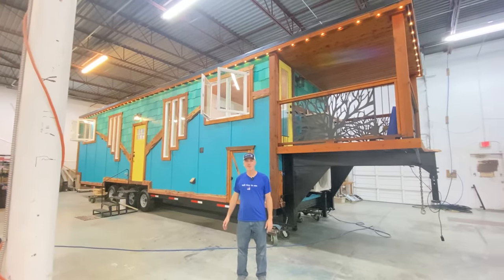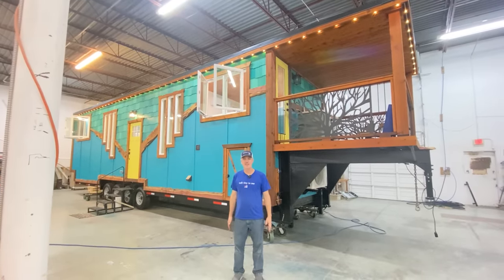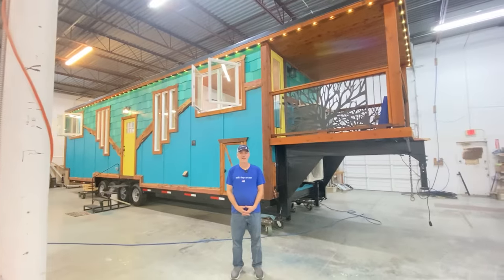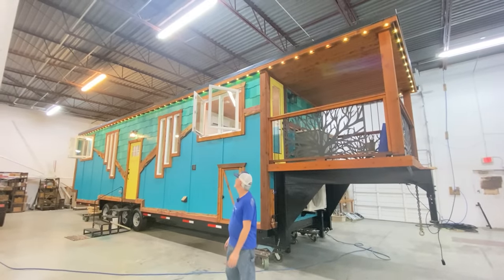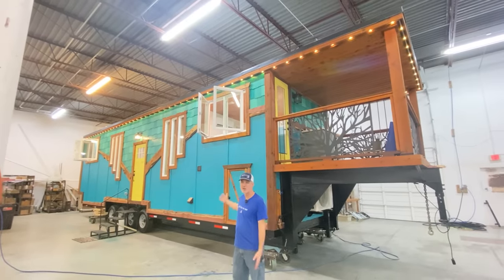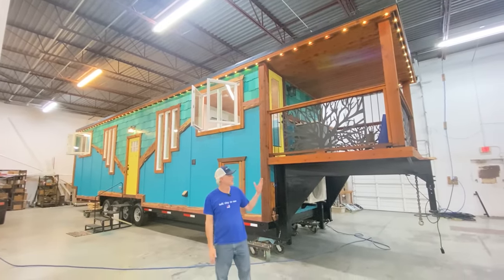Hey there everybody, it's Peter from Indigo River Tiny Homes. My wife Christina is running the video camera today. Today we're sitting in front of our latest and greatest creation — probably one of the most unique houses that we've built, and it has a pretty awesome exterior.